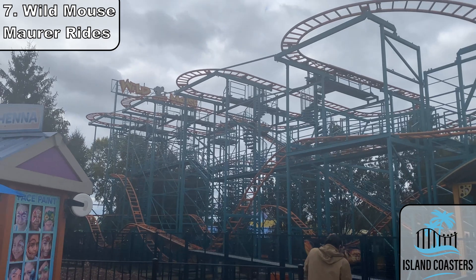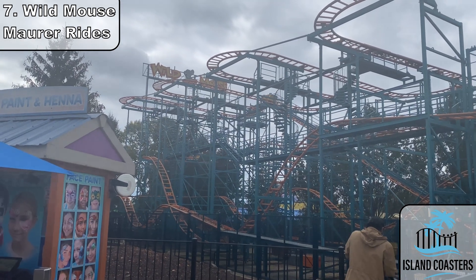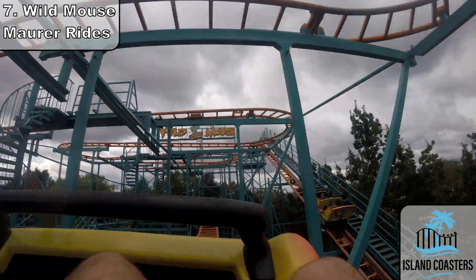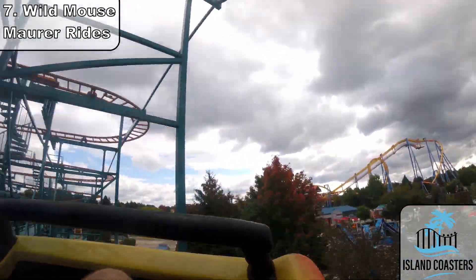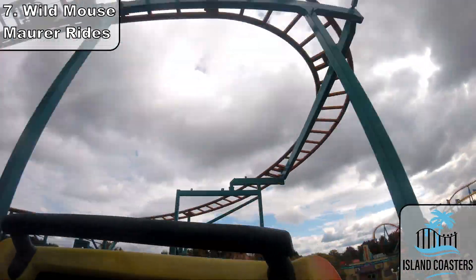Next up at lucky 7 is Wild Mouse, which unsurprisingly is a Maurer Wild Mouse model built in the year 2000 as well. This is about as standard as the model comes, with two levels of switchbacks of unbanked turns and some small dips and drops. This is probably one of my least favorite of the model, just because of how harshly it's trimmed. Most of these rides at least give that gimmicky thrill of feeling like you're going to go over the edge, but this one slows down so much and so sharply it really isn't any fun.